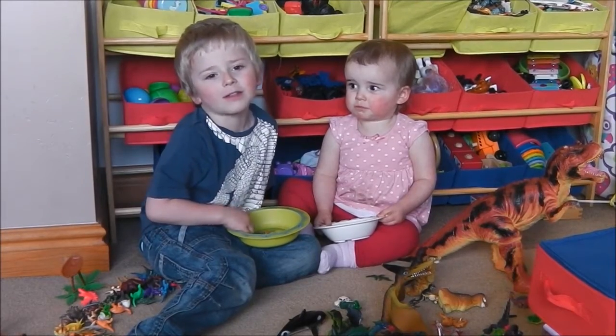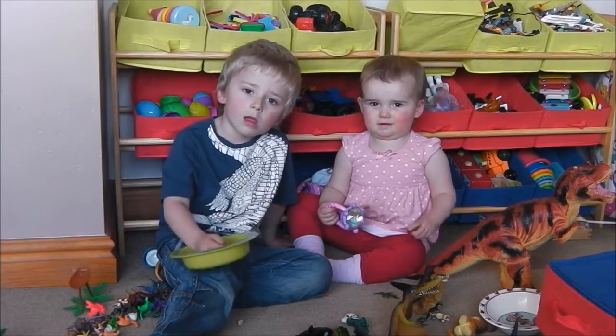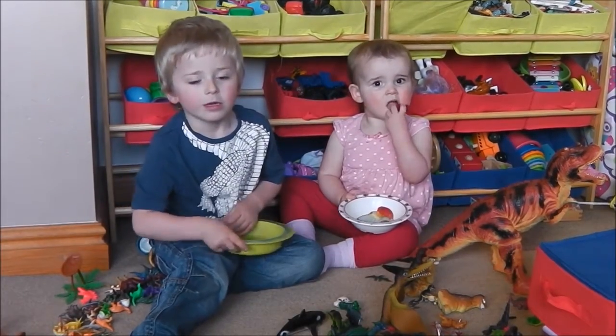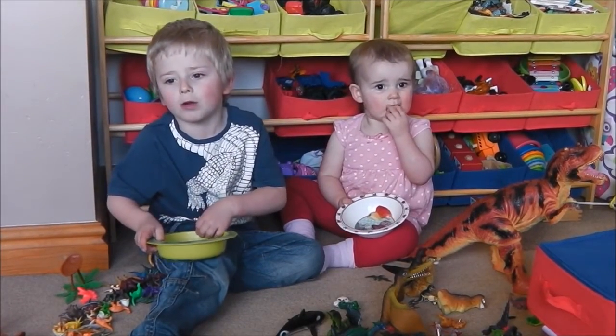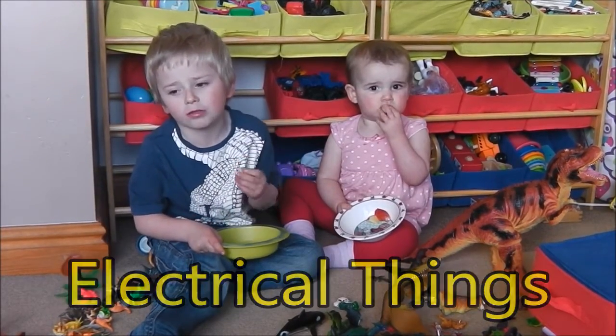Hi guys, it's Dougie and I'm Elena from K2K Sound. And today we're going to do a quick video about electrical things that we can find in your house.